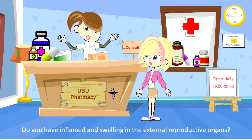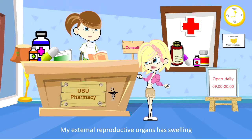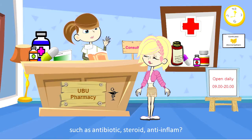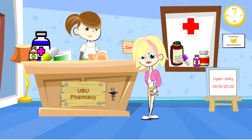Do you have inflammation and swelling in the external reproductive organs? My external reproductive organs have swelling. Have you taken any drug before, such as antibiotics, steroids, or anti-inflammatories? No.